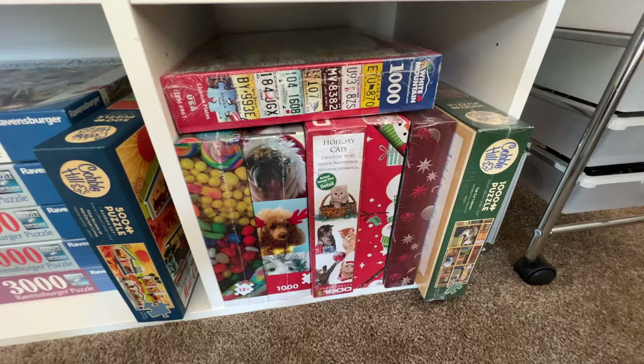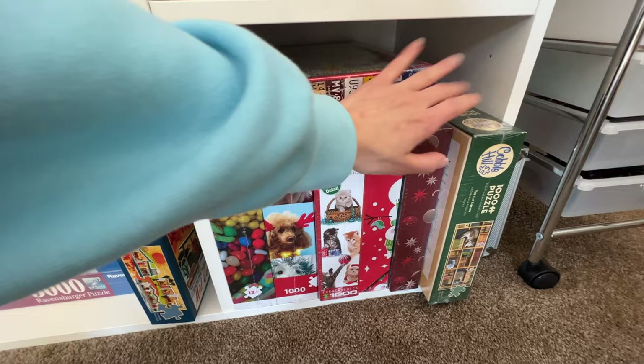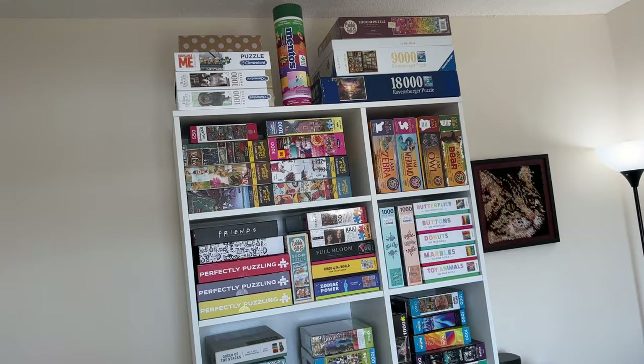On this shelf again a bunch of random puzzles, most of these are still shrink wrapped. I got these at Home Goods — they're a bunch of Christmas puzzles, so I kind of put those towards the bottom until next Christmas. I have one Cabo Hill puzzle of cats on bookshelves, and then I have this White Mountain license plate puzzle. That was it for my entire puzzle shelf.